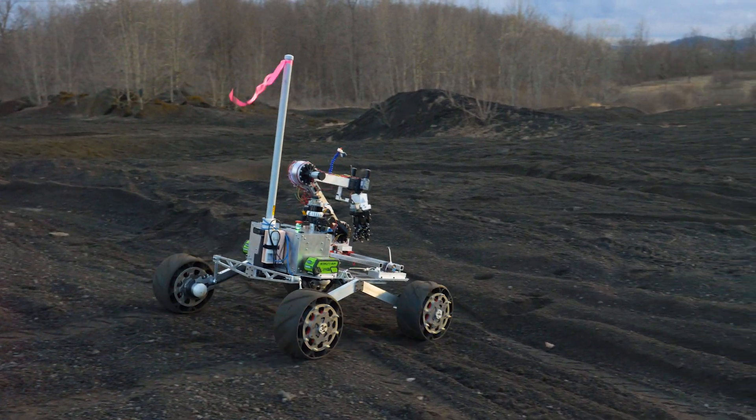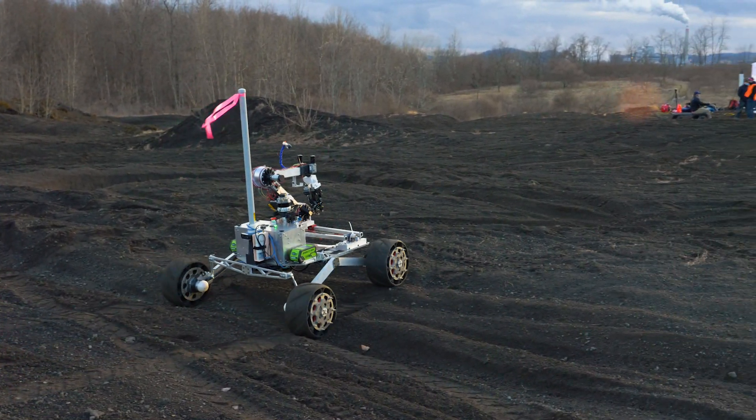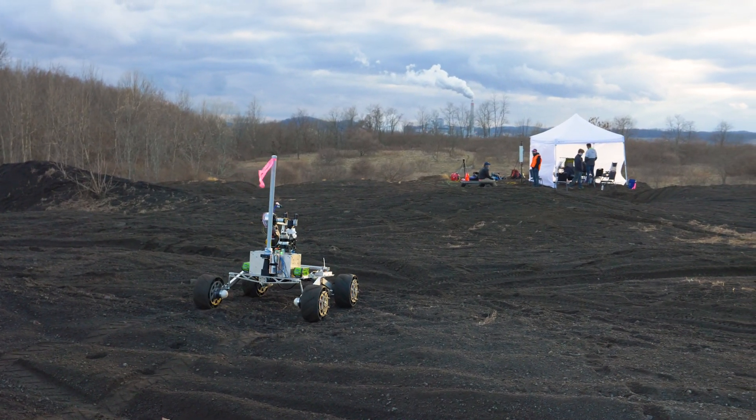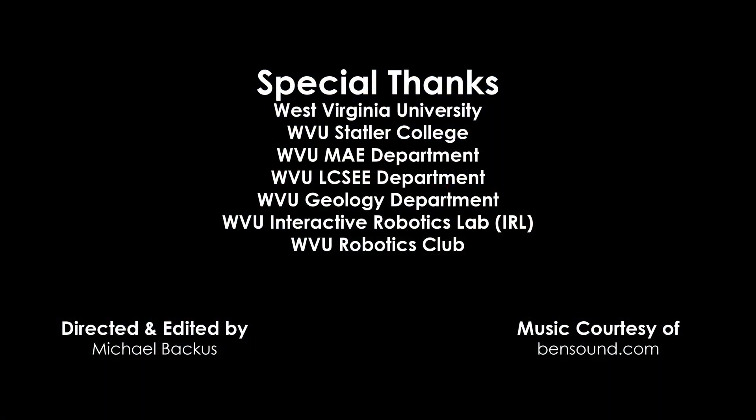Team Mountaineers is excited to show the progress we've made on ARES, and we hope Country Roads will take us home to the Mars Desert Research Station in June. Thank you for your consideration.